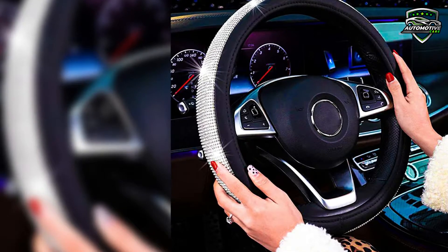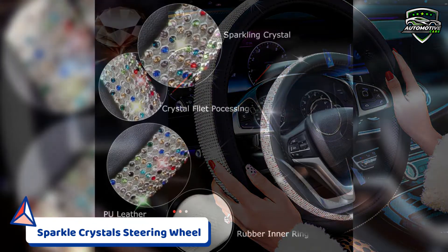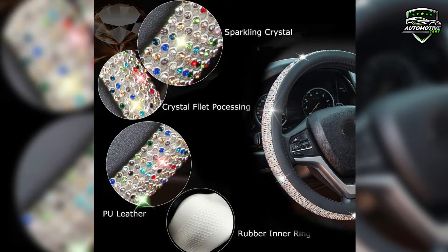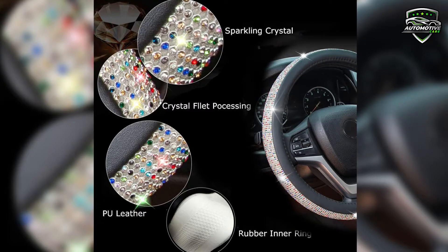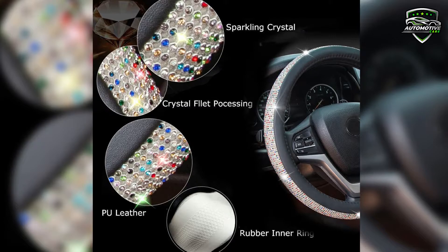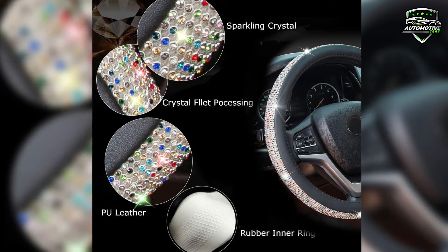The steering wheel is best for fashion design. It consists of hundreds of shiny stones. It has better spotlight, is super sparkly, has non-dropping diamonds, and it has comfortable feelings. It does not scratch your hands and has a good anti-slip effect.